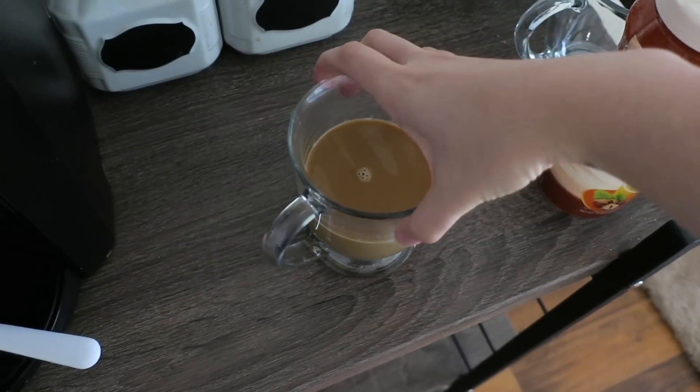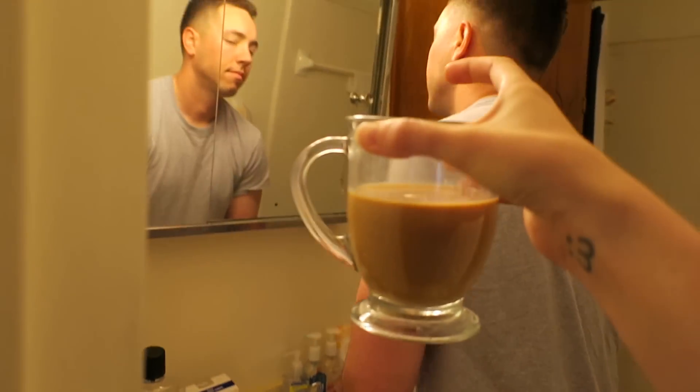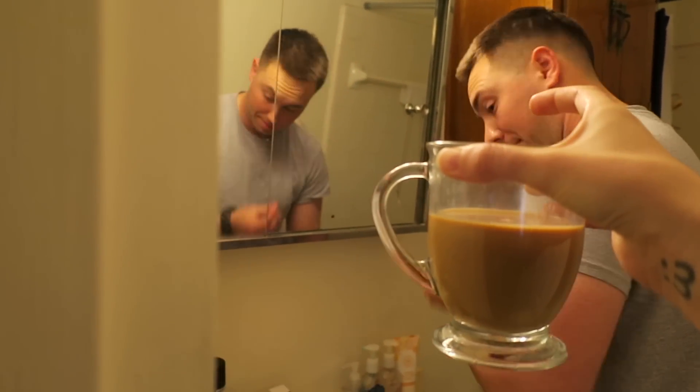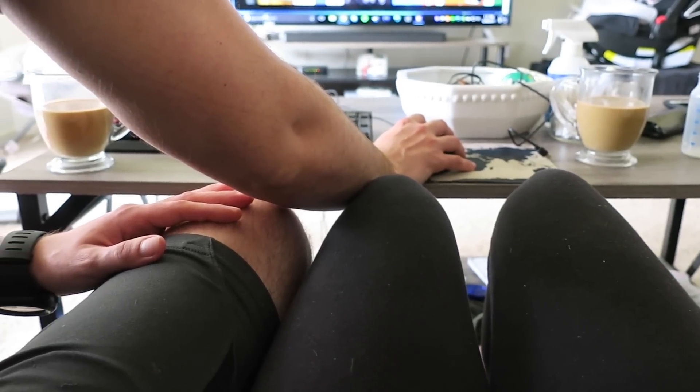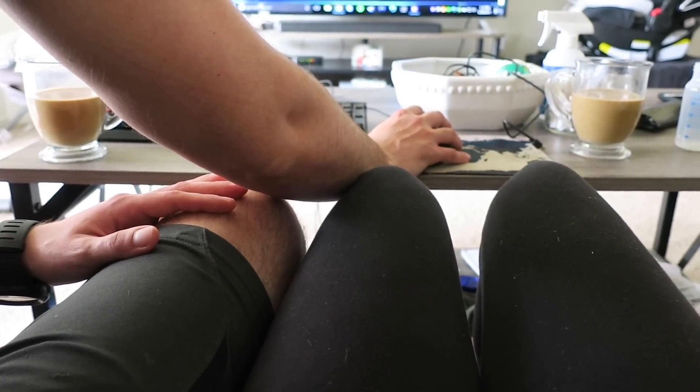When Nick finally graces us with his presence, depending on my mood, I will make him breakfast or lunch — usually lunch because he wakes up super late — or bring him coffee. Then I will make myself my second cup of coffee. We usually watch Netflix, something like that.